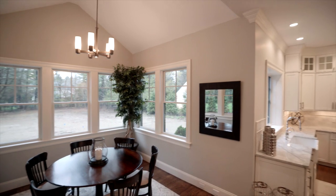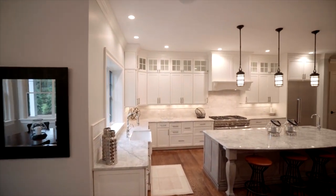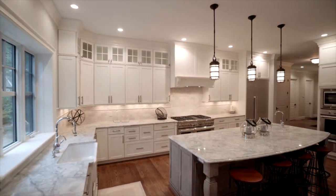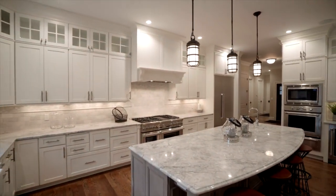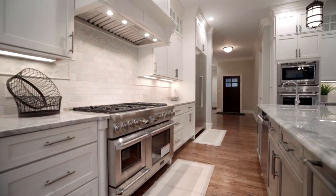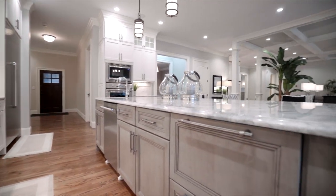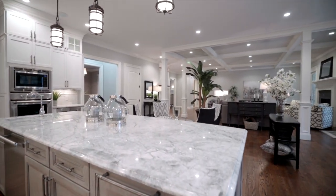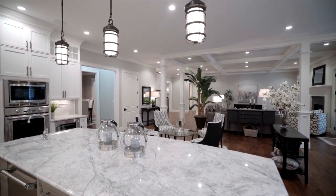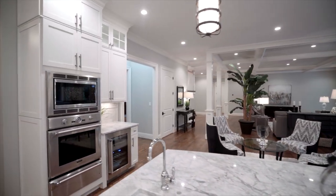A vision in white and gray, the chef's kitchen features shaker-style cabinets with upper display cubes, designer quartz counters with detailed edging, marble backsplash, and a farmhouse sink. The fleet of Thermador stainless steel appliances includes a gas range with a professional hood, twin dishwashers, a large refrigerator, refrigerator drawers on the island, and double wall ovens.